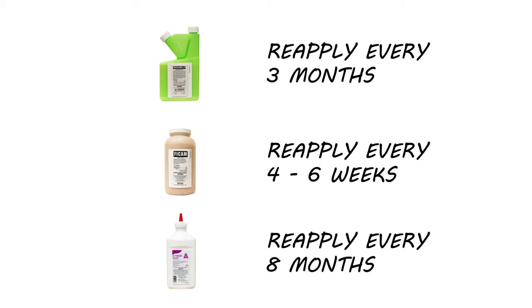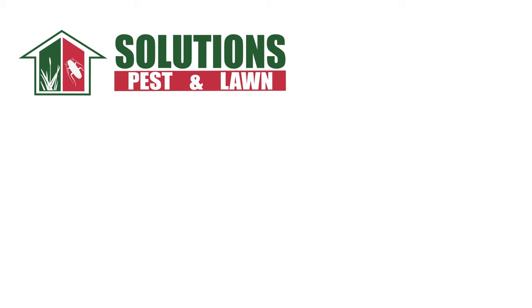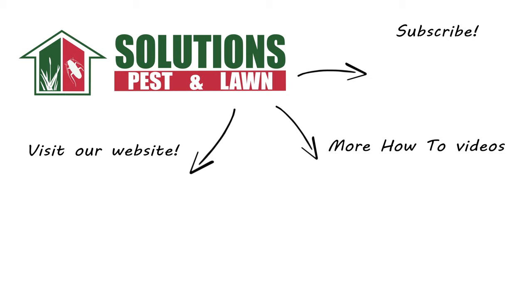Earwigs may not be human brain-eaters, but they can still drive people crazy by invading homes and eating garden plants. With these professional products and tips from Solutions Pest Control, you can stop earwigs from infesting your home, and we offer same-day shipping to help you get control quickly. Visit our website to get your products today. If you like this how-to guide, please share, and if you're new to our channel, subscribe for more how-to and product videos. Contact us for more tips, tricks, and DIY pest solutions.